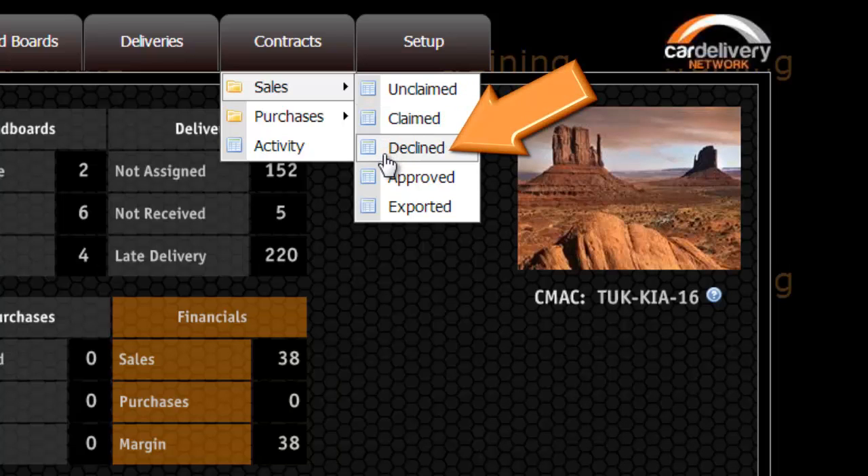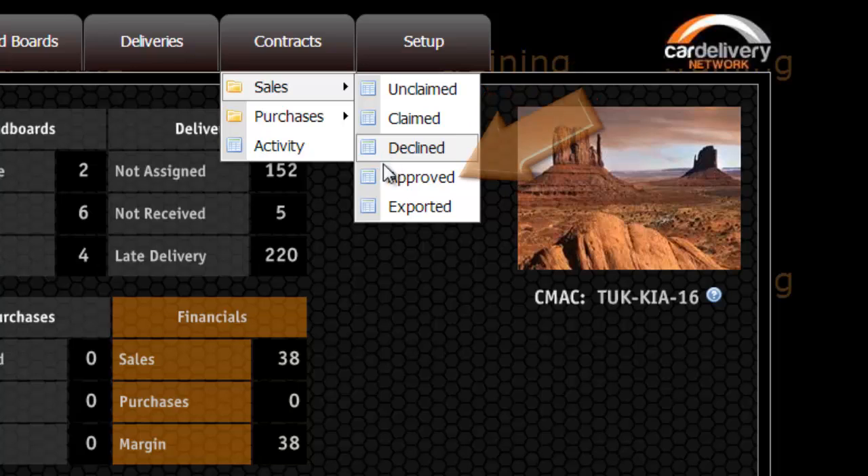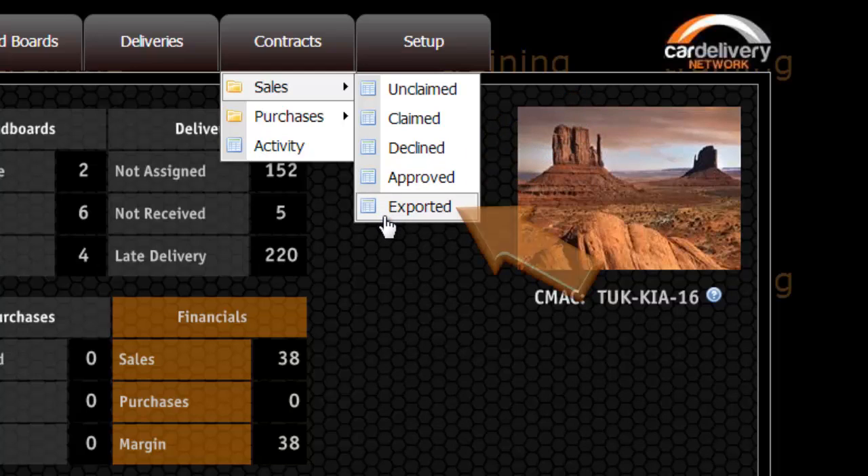Declined are loads that have been declined for a reason, which you can alter and reclaim for. Approved is where you will find jobs where the expenses and payment for the job has now been accepted. Exported is the jobs you have selected to export to an external invoicing system.